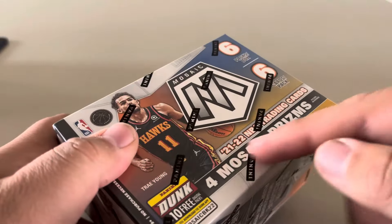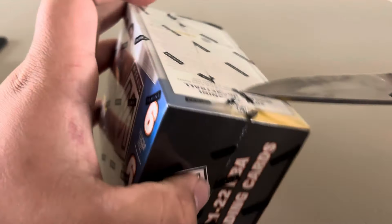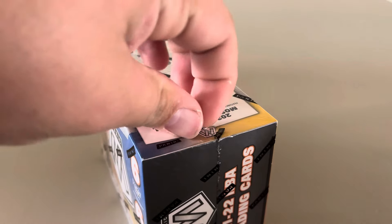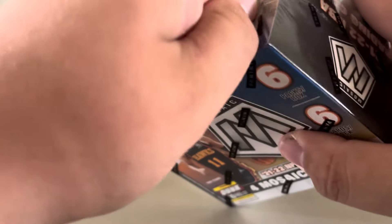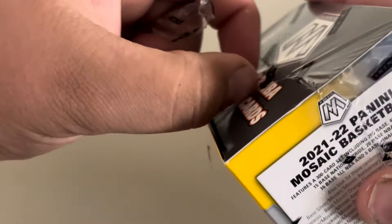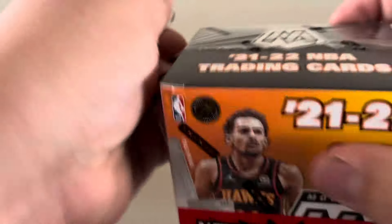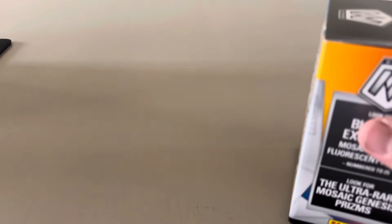This box won't have Wembanyama in it because it's 2021-2022. I don't really know a lot of good rookies from that year. When I was opening 2023-2024 Panini Contenders, that would have been Wimby. I'm surprised he's not on the cover — they have about six athletes on there and not one of them is Wembanyama, which is weird.